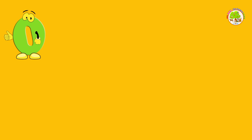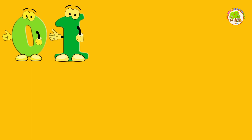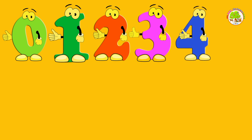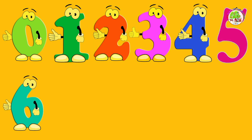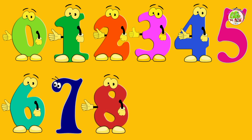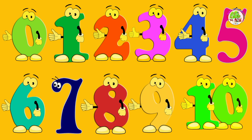Let's count again. 0, 1, 2, 3, 4, 5, 6, 7, 8, 9, 10. Amazing!